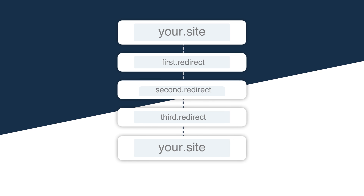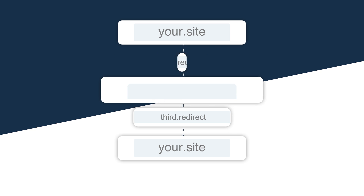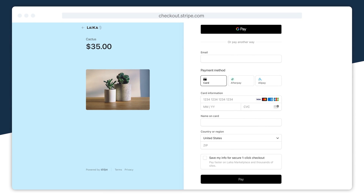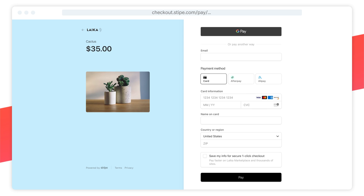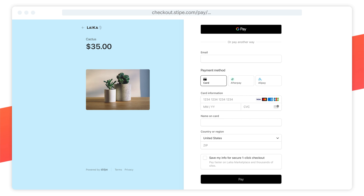Rather than reinventing the wheel and diverting resources away from other priorities, we've built Checkout to make it easier for businesses to offer a best-in-class payments experience while reducing integration and maintenance efforts. Checkout is our flagship integration for both e-commerce and subscription businesses. It's an optimized hosted payments page that acts as a natural extension of your website, as the domain and branding can be customized. It combines all the know-how from our front-end design and analytics teams and is the result of continuous optimizations across hundreds of thousands of merchants.